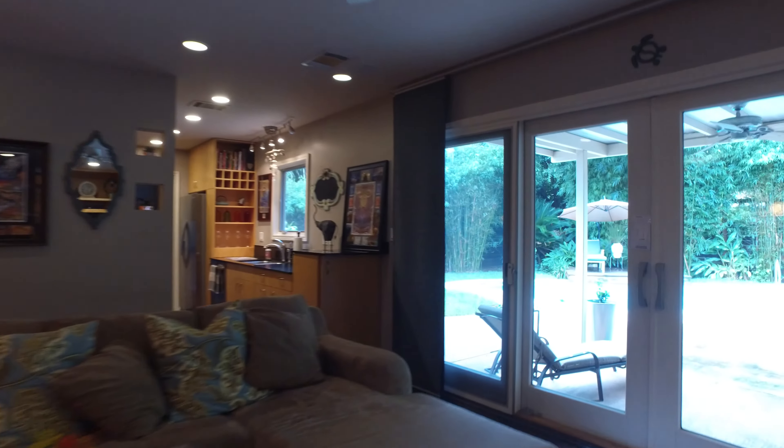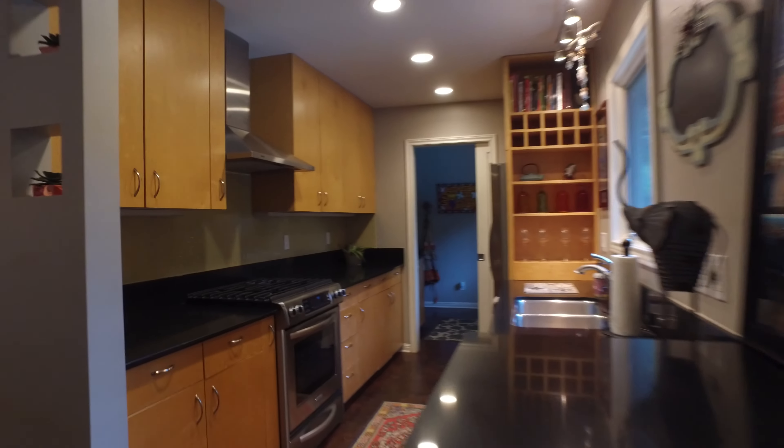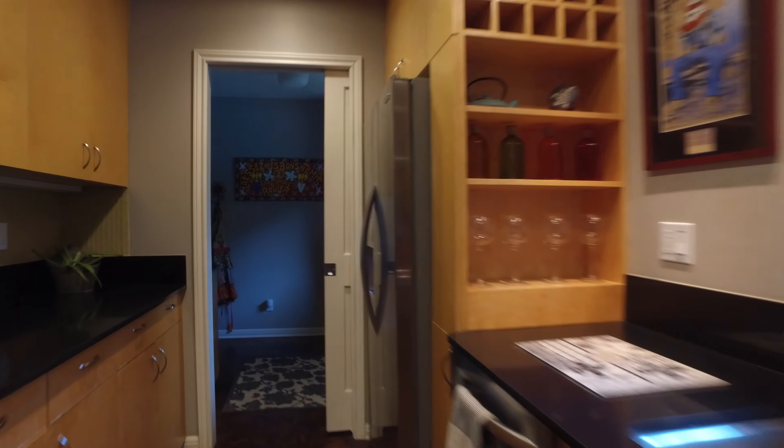Dining room, lots of built-ins — super cool. Little galley kitchen with lots of storage. It overlooks this really functional TV system that's built in, surround sound, and home automation is in this property.